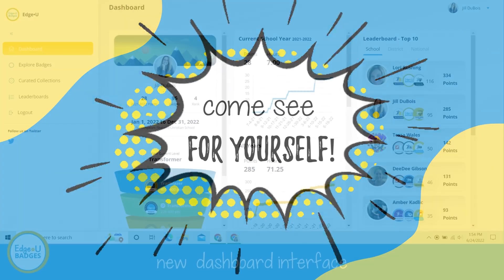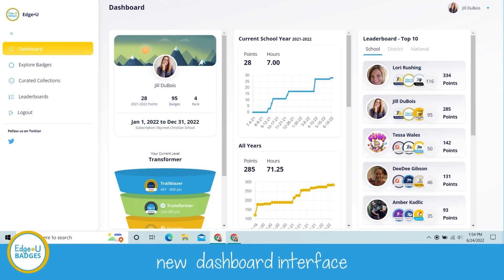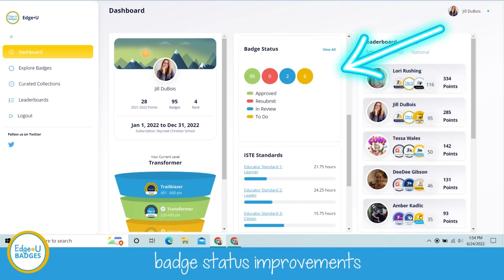When you open it up, you are going to see your dashboard. You're going to see the menu over to the left-hand side, your profile, and a lot of other information we're going to go through super quickly — like the badge status: whether or not your badge has been approved, needs resubmission, is in review, or to-do.